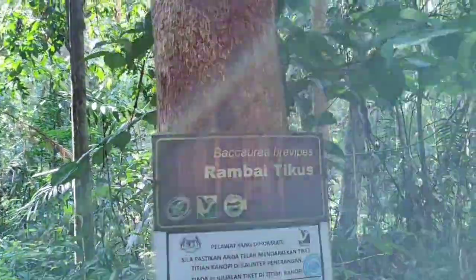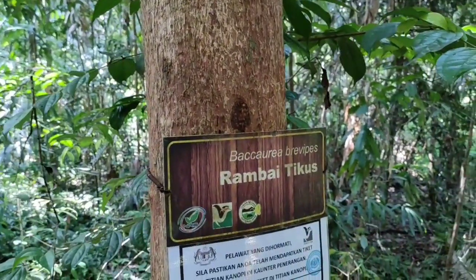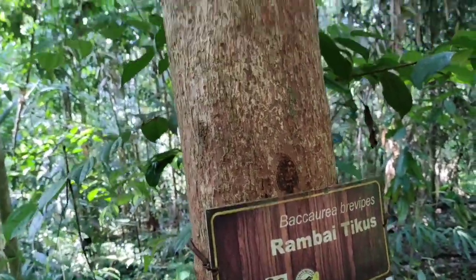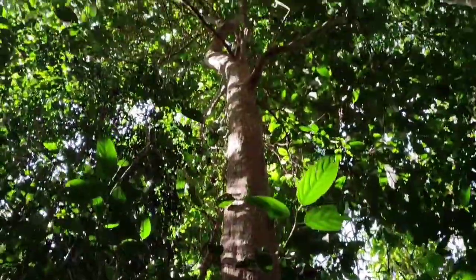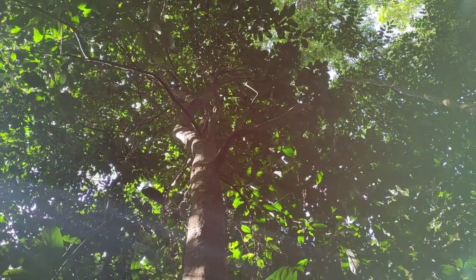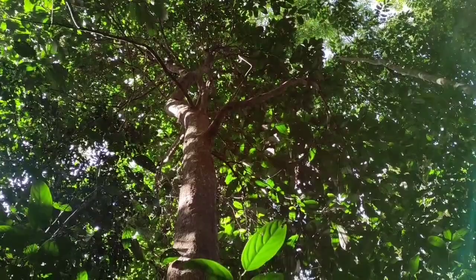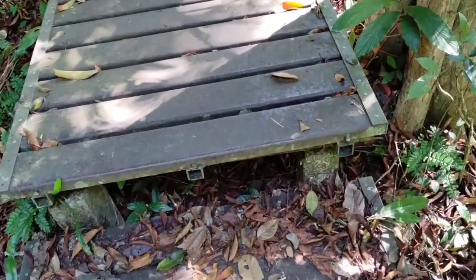Baccauria brevipes — rambai tikus. Rambai is an edible Baccauria which is cultivated; tikus is the mouse, so this is the mouse Baccauria with really small fruit. However, since we are not in season, there are no little mouse rambai fruits to be harvested right now.